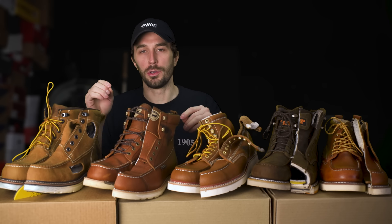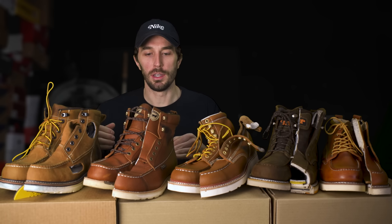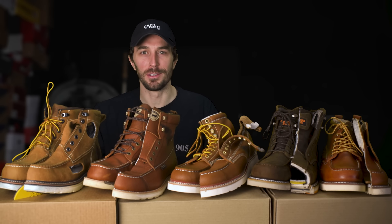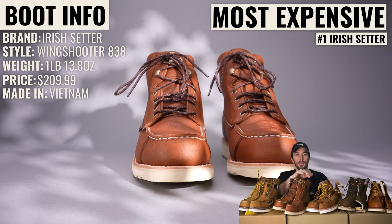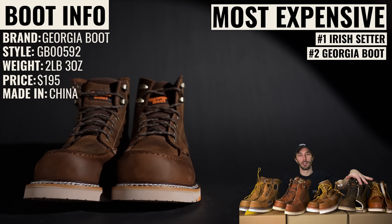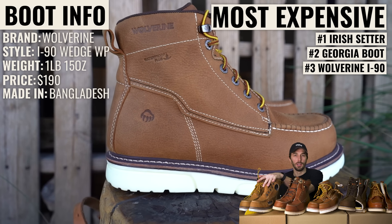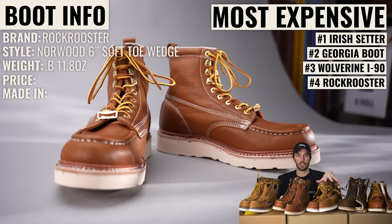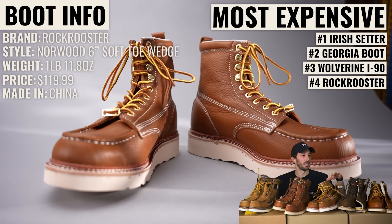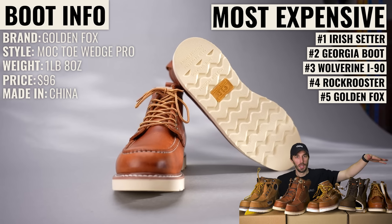Now let's start going through each category — rapid fire, condensed into everything you need to know before buying these boots. Ranked from most to least expensive: the Irish Setter Wing Shooter at $210, made in Vietnam; the Georgia GB00592 at $195, made in China; the Wolverine I-90 at $190, made in Bangladesh; the Rock Rooster 8-inch at $120, made in China; and the cheapest, the Golden Fox at $96, also made in China.